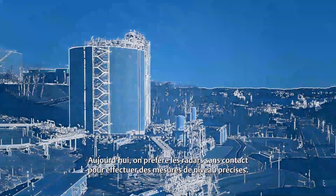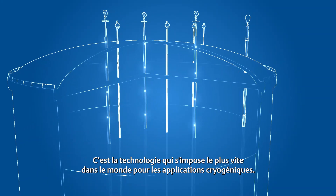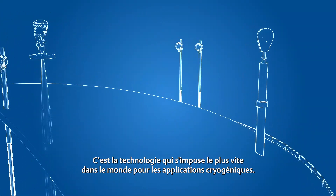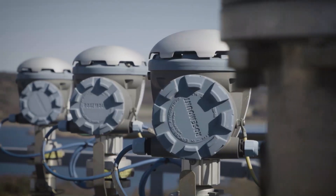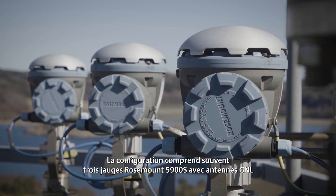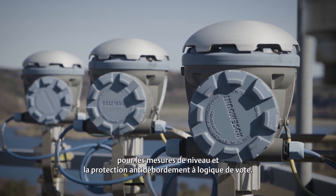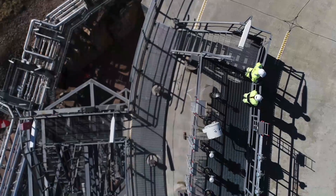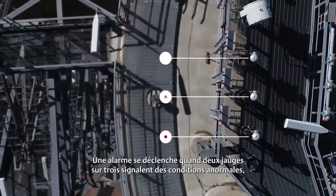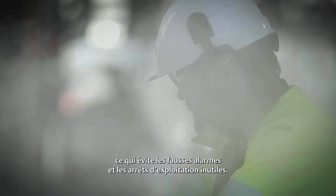The modern approach involves using non-contacting radar to provide precise level measurement. This is the fastest growing tank gauging technology across the world for cryogenic applications. A common setup includes three Rosemount 5900S radar level gauges with LNG antennas for level measurements and voted overfill prevention. An alarm is triggered when two out of three level gauges indicate abnormal conditions, thereby avoiding false alarms and unnecessary operation stops.